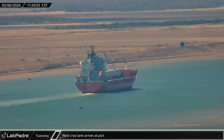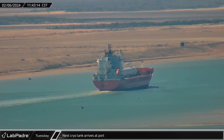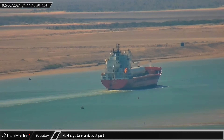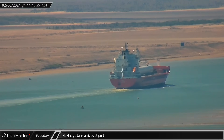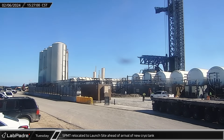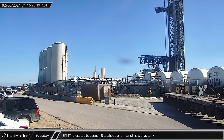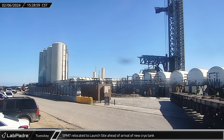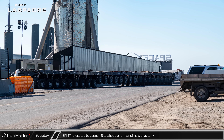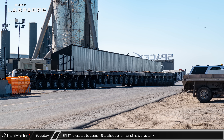A ship carrying the ninth and final hot dog style cryogenic storage tank arrived at the port of Brownsville, where it would soon be unloaded and transported to Starbase. A SpaceX owned multi-unit self-propelled modular transporter configured to carry large storage tanks was relocated to the launch site ahead of the new cryo tank's arrival. The SPMT was pre-staged for the final positioning and placement of the tank ahead of its delivery.